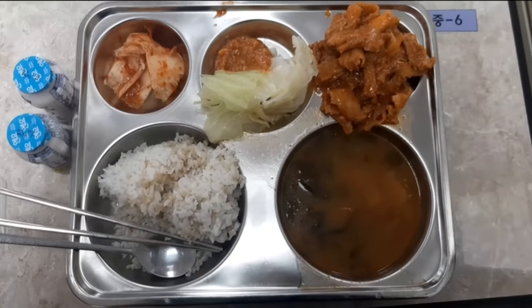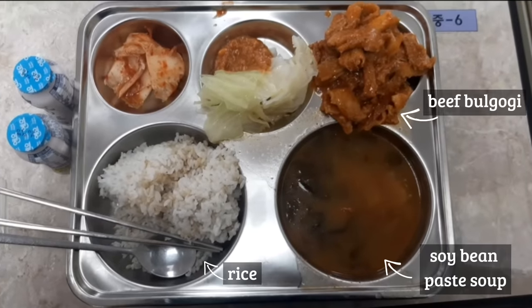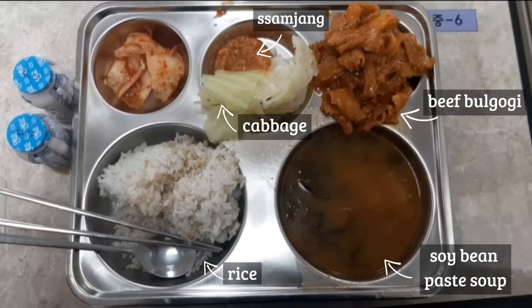Friday's lunch was rice, soybean paste soup, beef bulgogi, cabbage with samjang — which is a Korean-style spicy dipping sauce made with chili pepper and soybean paste — and then we got kimchi and yogurt.